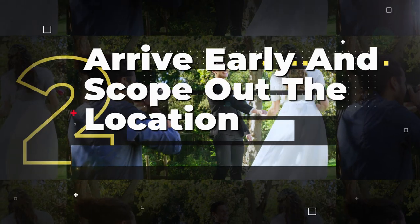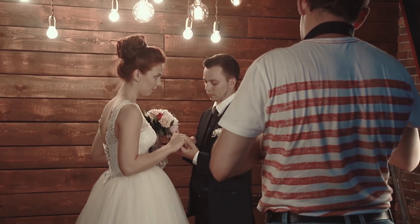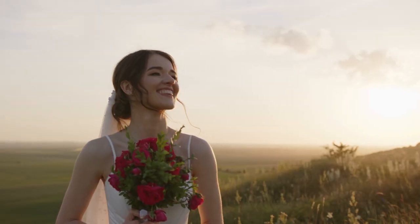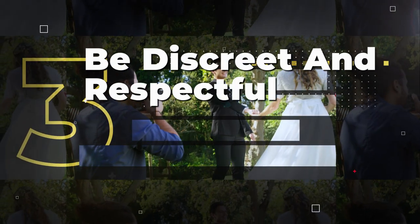Arrive early and scout out the location. It's essential to arrive early to the wedding and scout out the best locations for photography. This will give you an idea of the lighting and angles that will work best for each shot. Take note of the time of day and weather, as they can greatly impact your photos. Try to take advantage of natural light whenever possible, as it can create a warm and romantic feel for your images.